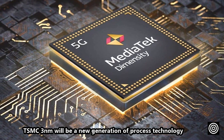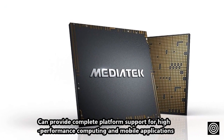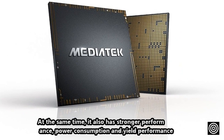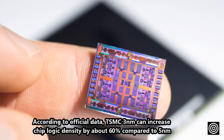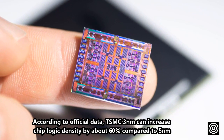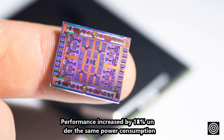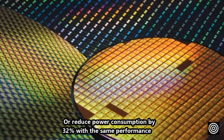TSMC's 3-nanometer will be a new generation of process technology, providing complete platform support for high-performance computing and mobile applications. It also has stronger performance, power consumption, and yield performance. According to official data, TSMC's 3-nanometer can increase chip logic density by about 60% compared to 5-nanometer, with performance increased by 18% under the same power consumption, or reduced power consumption by 32% with the same performance.